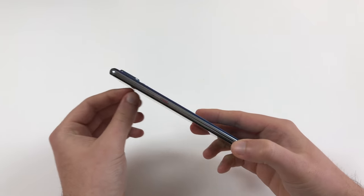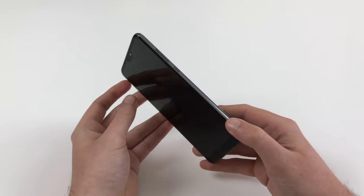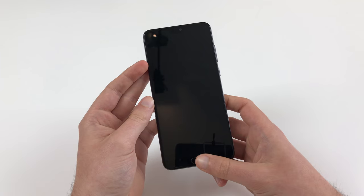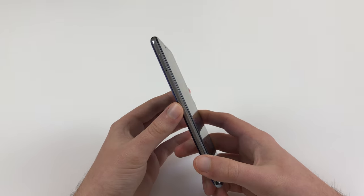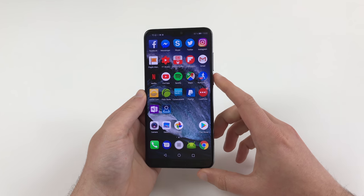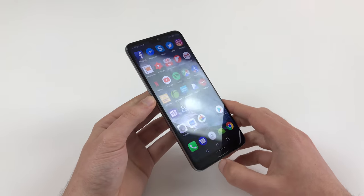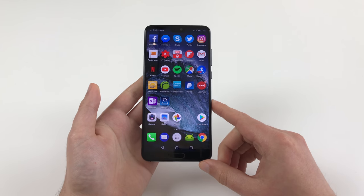So I think that's enough for first impressions. The camera is great, but otherwise it has some flaws which disappoint me a little at this price point. Still, all in all it's a great phone and I'm looking forward to using it as a daily driver for the next week or a bit more. Stay tuned for more content on the Huawei P20 Pro and of course the full review.